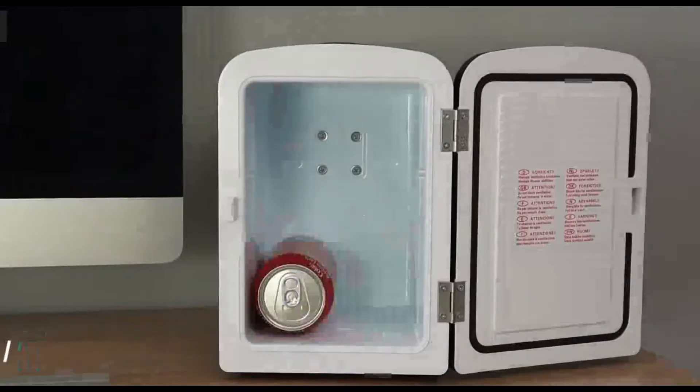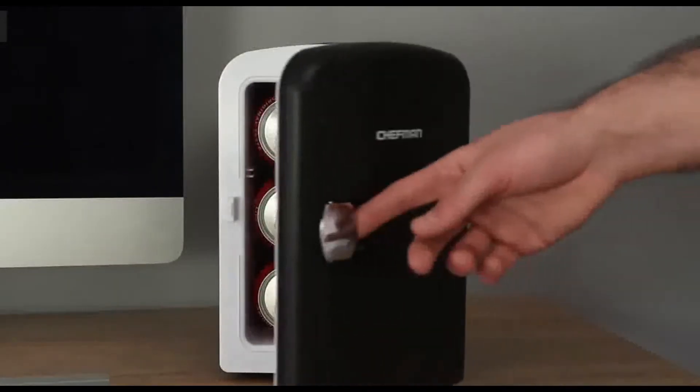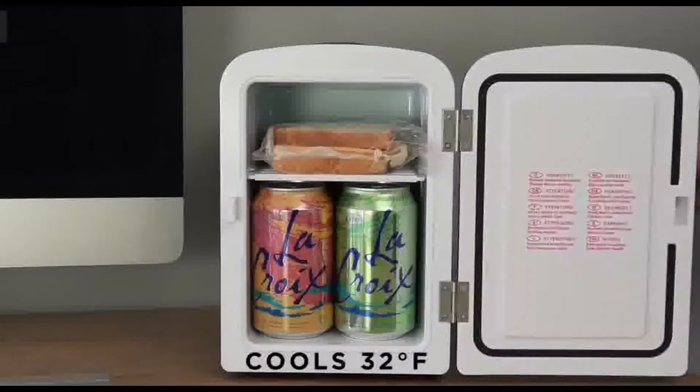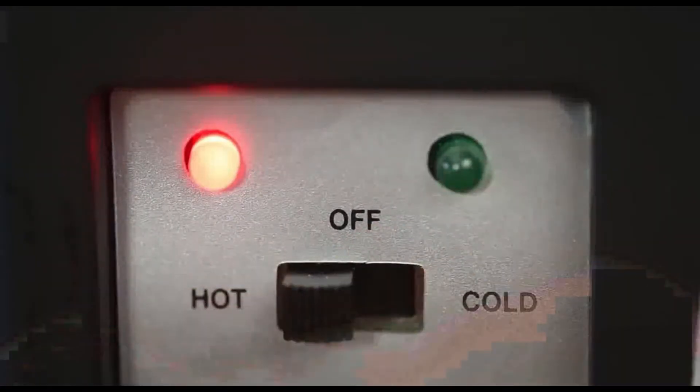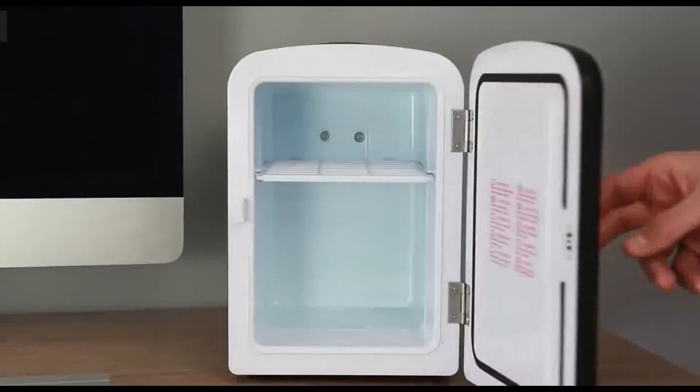The next product is the portable personal refrigerator, the Chefman. The capacity is 4 liters. It supports both cool and hot functions.